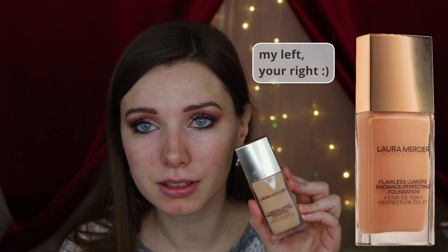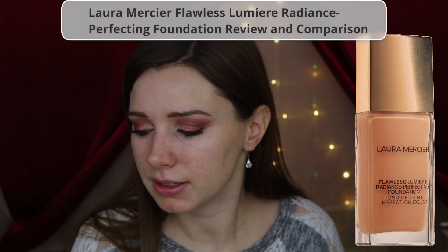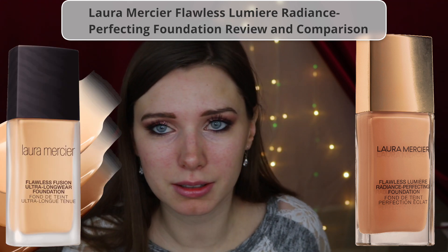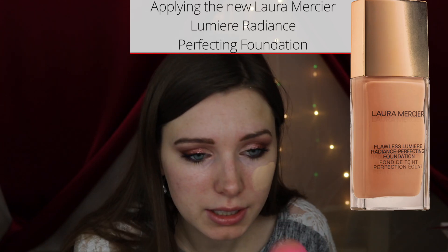On the left side of my face I'm wearing the new Lumiere foundation, and on the right side of my face I'm going to be wearing the original Flawless Fusion foundation so that we can compare them. This is the new Lumiere foundation.